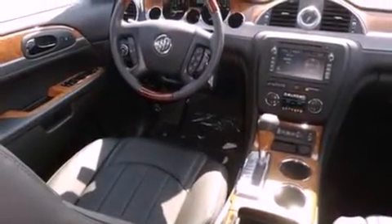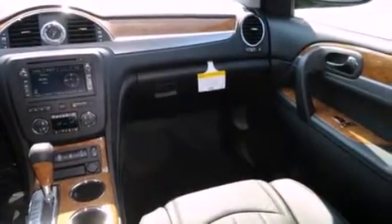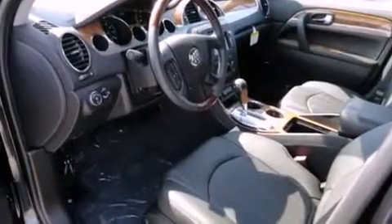A traction control system, memory settings for the seat's positions so you can recall your favorite alignment with the push of one button, and a sunroof enables you to fill the cabin with fresh air at the push of a button.